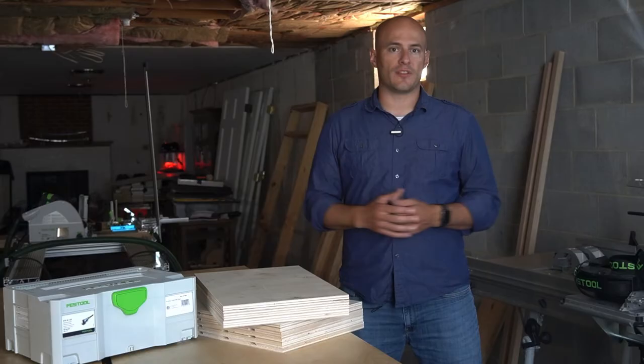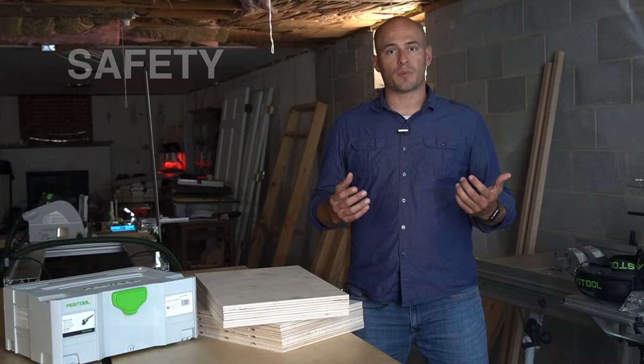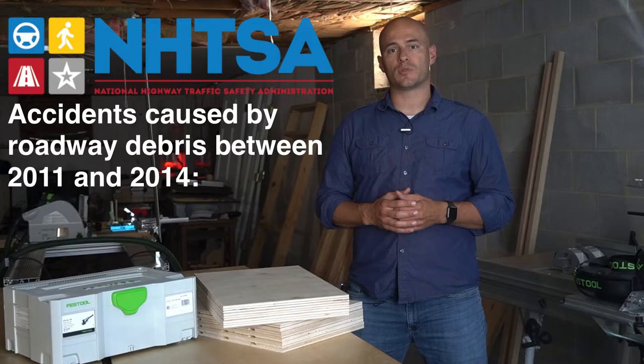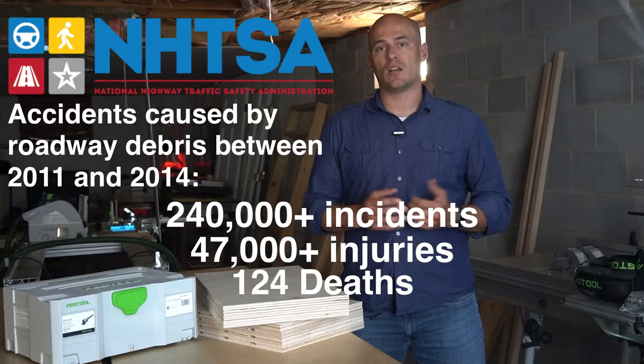Before we get into the six methods, I wanted to share some quick considerations before you make a material run for that next project. The first and biggest factor you should consider is safety, not only for yourself, but for others around you as well. Accidents caused by falling debris from a vehicle is a potential risk you take when transporting anything on the outside of your vehicle. According to the National Highway Traffic and Safety Administration, data collected from accident reports between 2011 and 2014 showed approximately 240,000 incidents involving roadway debris. Of those accidents, there were over 47,000 injuries and 124 deaths.